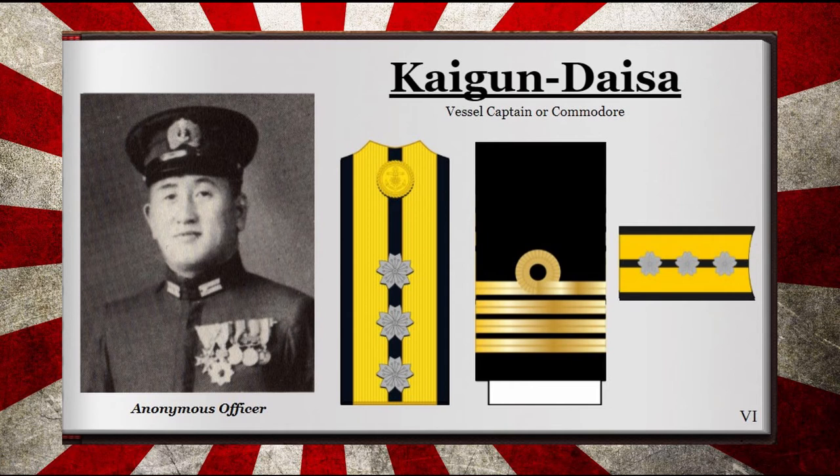The rank of Captain within the Imperial Japanese Navy, or in Japanese the Kaigun Taisa, was the highest line officer rank available. Its role could be to command a naval vessel or small unit vessels, or hold other roles as designated by the Japanese Admiralty. Interestingly, some captains also held the position of Commodore, which wasn't a rank but a position that would command a squadron. It could be recognized by three floral crests over double gold and black striped shoulder boards as well as four golden bars on the sleeve.